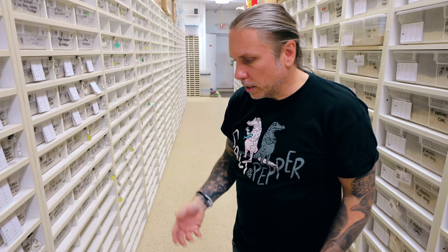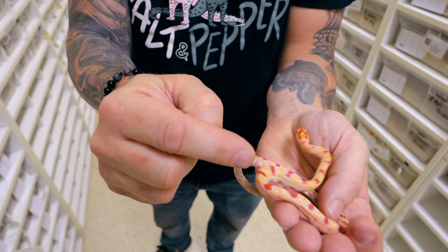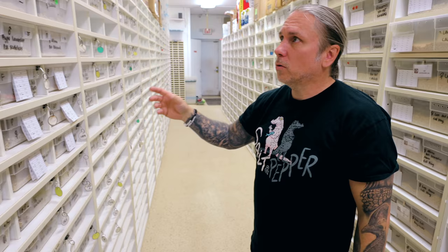This is an extreme reverse Okati corn snake. This thing is going to be so dope when it gets bigger, because all of that color is going to turn white and it's just going to be a really good one. So there's reverse Okatis, and then there's extreme reverse Okatis. All these racks are things that we're raising up for future breeders.